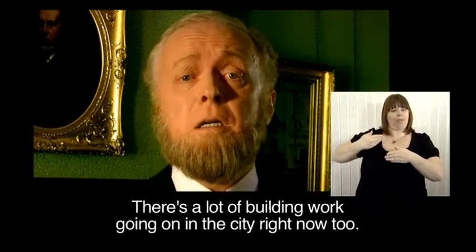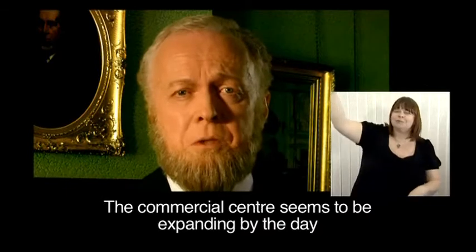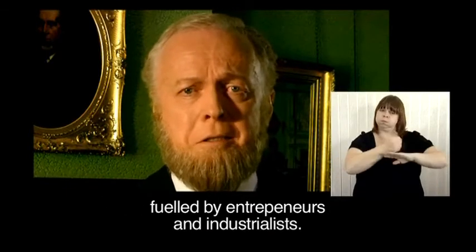There's a lot of building work going on in the city right now too. The commercial centre seems to be expanding by the day, fuelled by entrepreneurs and industrialists.